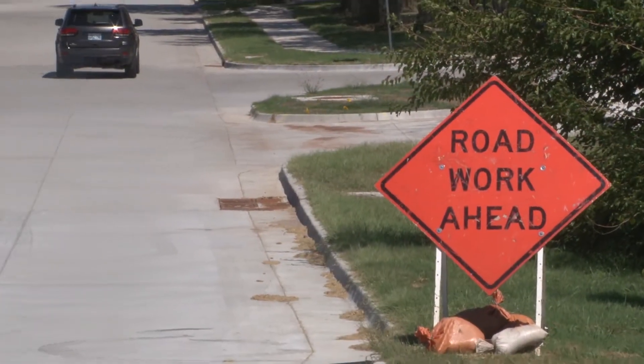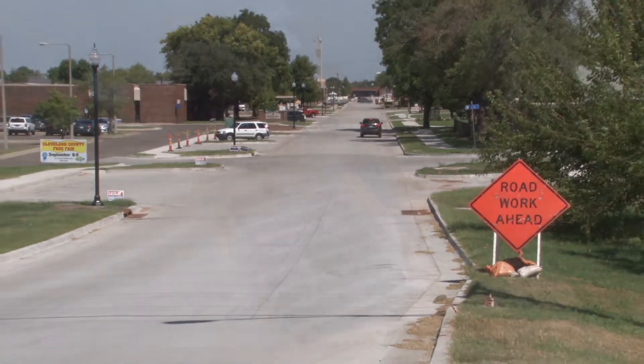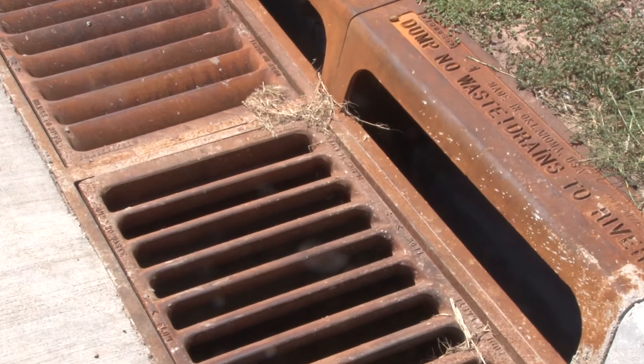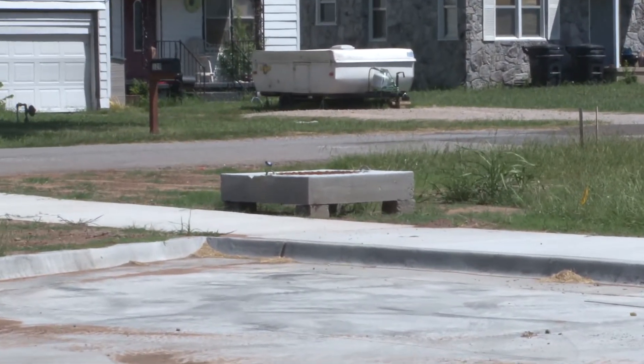Moore's Community Development Director Elizabeth Whiteman says the drainage aspect of the Howard Avenue improvement project should not be underestimated. As far as drainage is concerned, that is the main trunk line for how the drainage naturally goes through Old Town. Then all of the other streets feed to Howard, so we had to do Howard first.